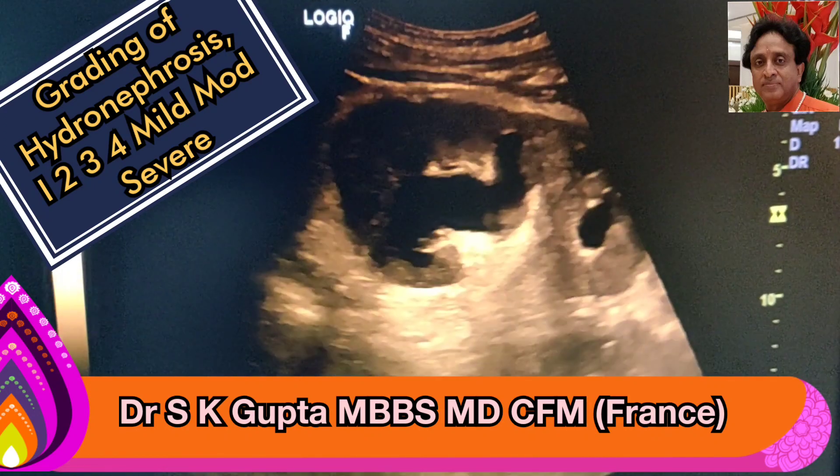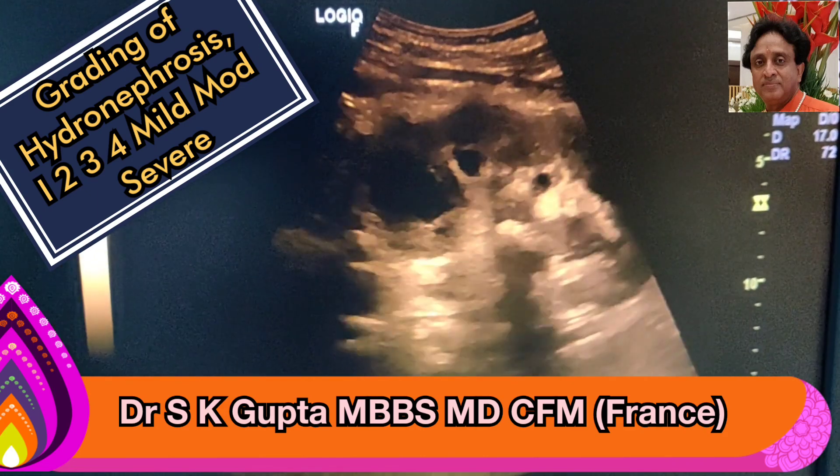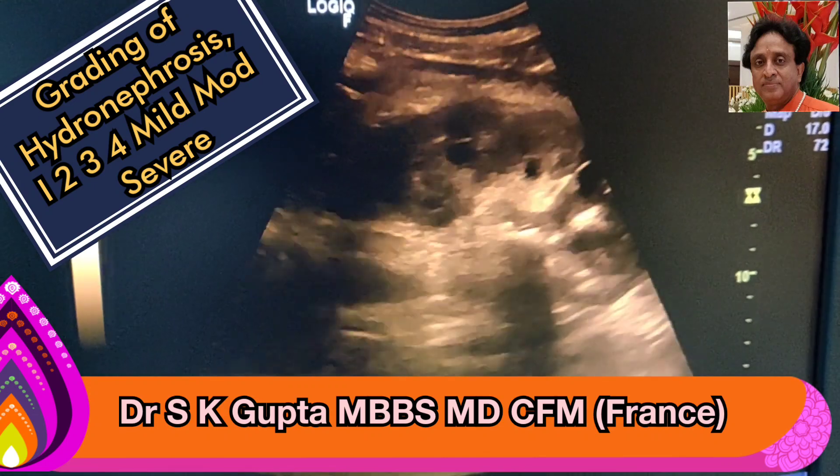Grading of hydronephrosis has been done by the Society of Fetal Medicine into grade 1, grade 2, grade 3, and grade 4. Some people divide it into mild, moderate, and severe.